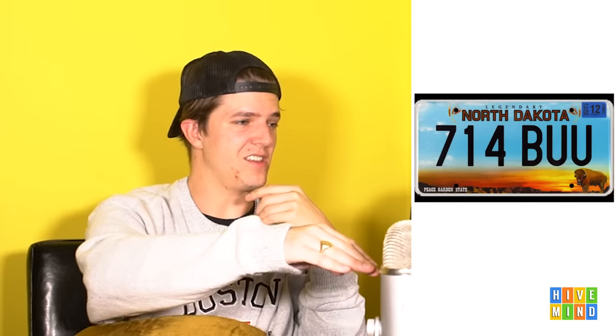North Dakota — 'Peace Garden State.' New Jersey is the Garden State, then suddenly you've got the Peace Garden State. This is home-on-the-range vibes. One host loves it but acknowledges the typography at the top is terrible and the sunset graphic is weird — doesn't look like a real sunset. He loves the buffalo though. One gives it a B bordering on A, the other an A.